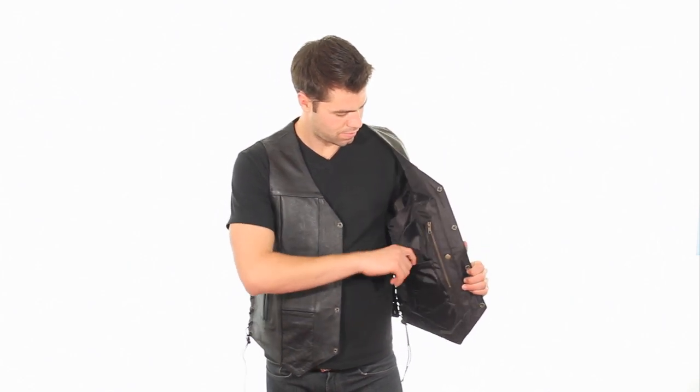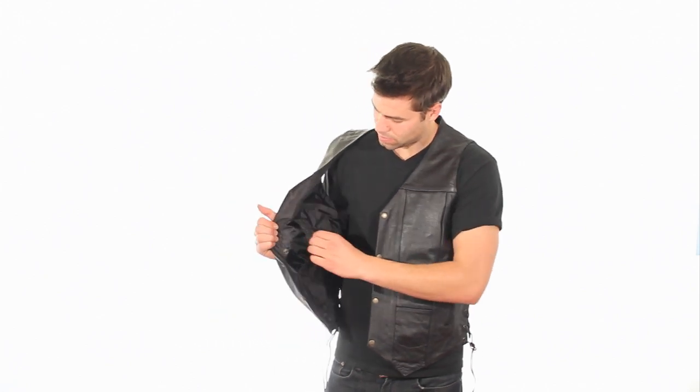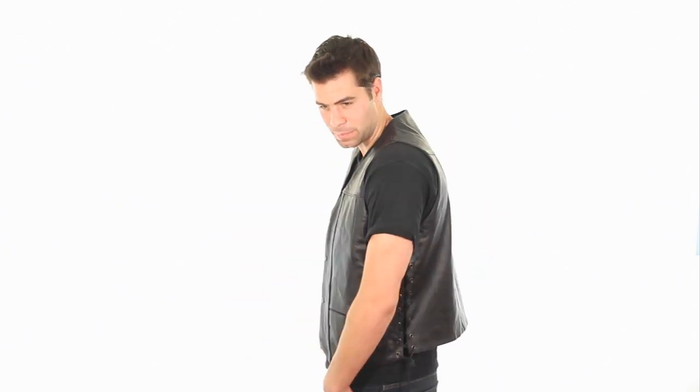Two outer zipper pockets, two outer pockets, two inner zipper pockets, two inner snap button pockets, and two inner patch pockets. Features lace tie-ups on sides for a secure fit and a four-snap button front closure.